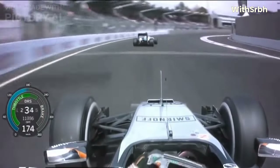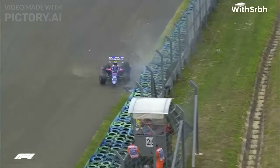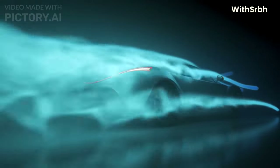Formula 1 cars can reach speeds of over 200 miles per hour. At these speeds, even a small mistake can have serious consequences. What makes these F1 racing cars so speedy?